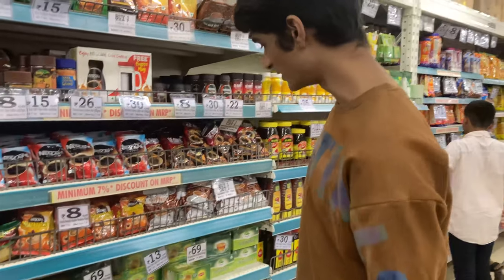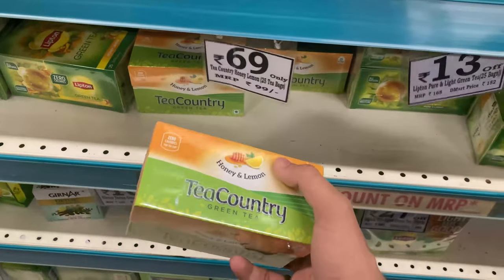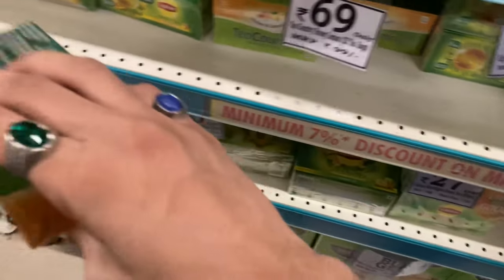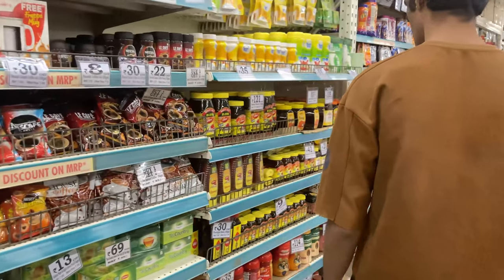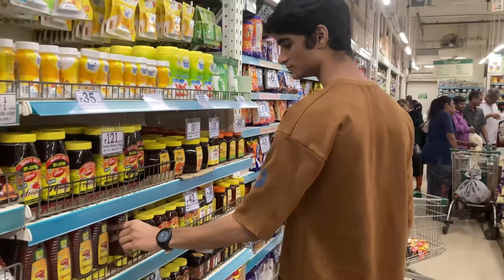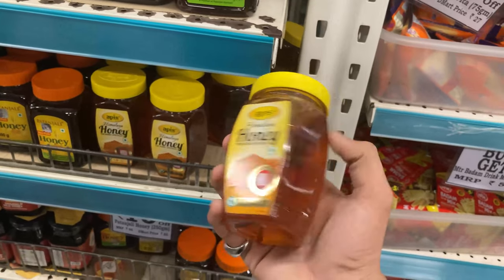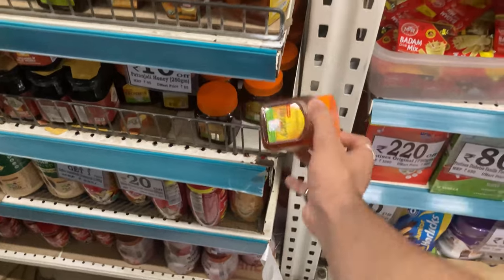First of all, we are taking green tea. There are a lot of brands here, but this is the most affordable — 25 sachets for only 69 rupees. For honey, usually when I'm shopping I'll take a big one, but for this a small one is enough.